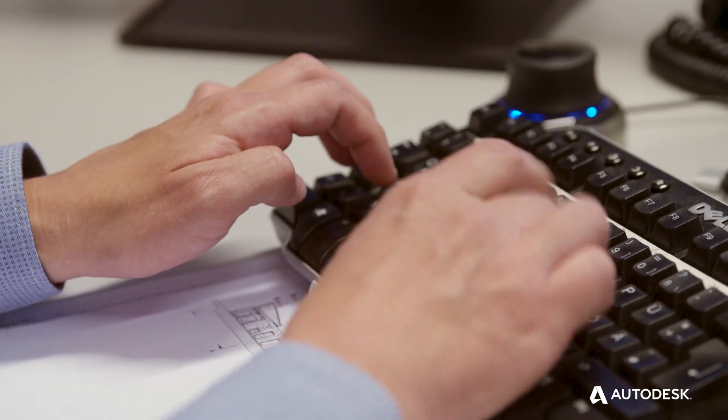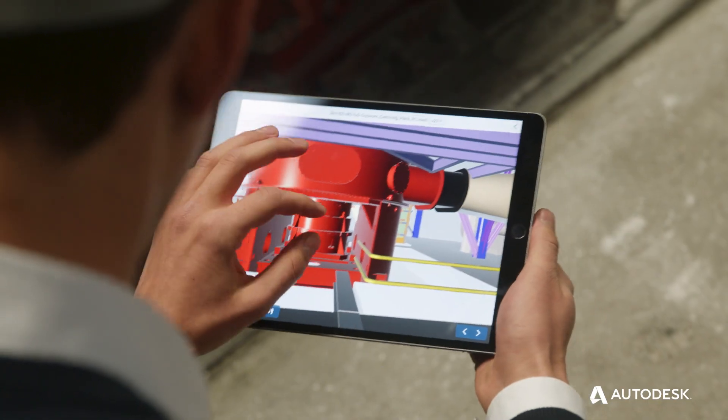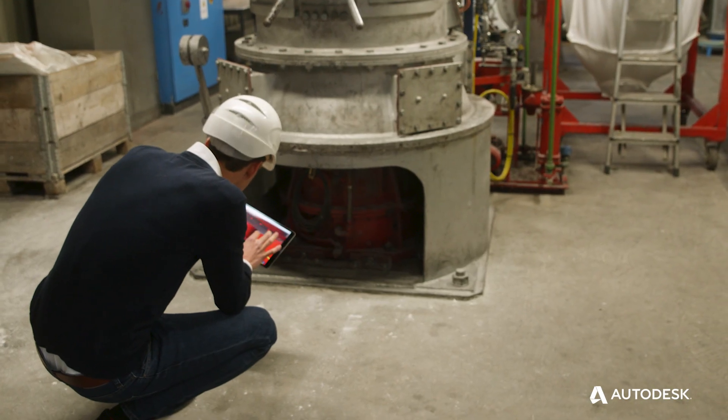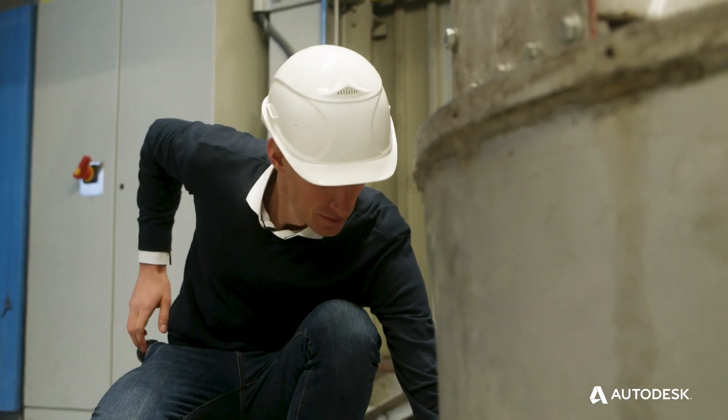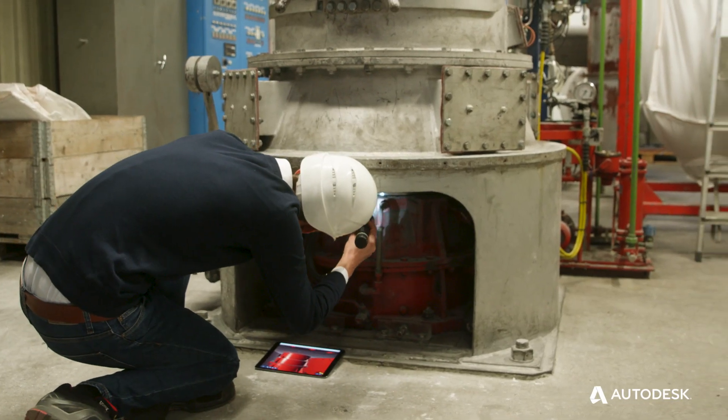We started BIM 360 in a very simple way — we gave it to four people to test it, and within two weeks we were able to get 25 people on the platform. We used it already during the test period for real jobs, which gave us a very easy and fast access to an efficient collaboration method.